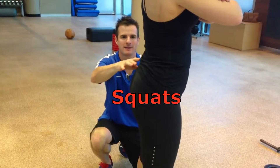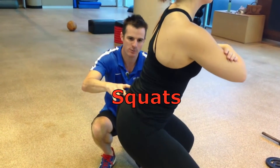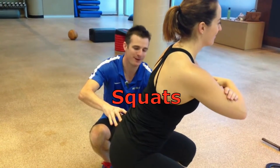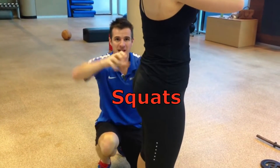Squats. There's a reason this exercise is the king. It not only incorporates the entire lower body, but causes the body to respond by naturally releasing a burst of anabolic hormones. Squats are physically demanding and will stimulate the muscle recruitment and appetite you need to grow.